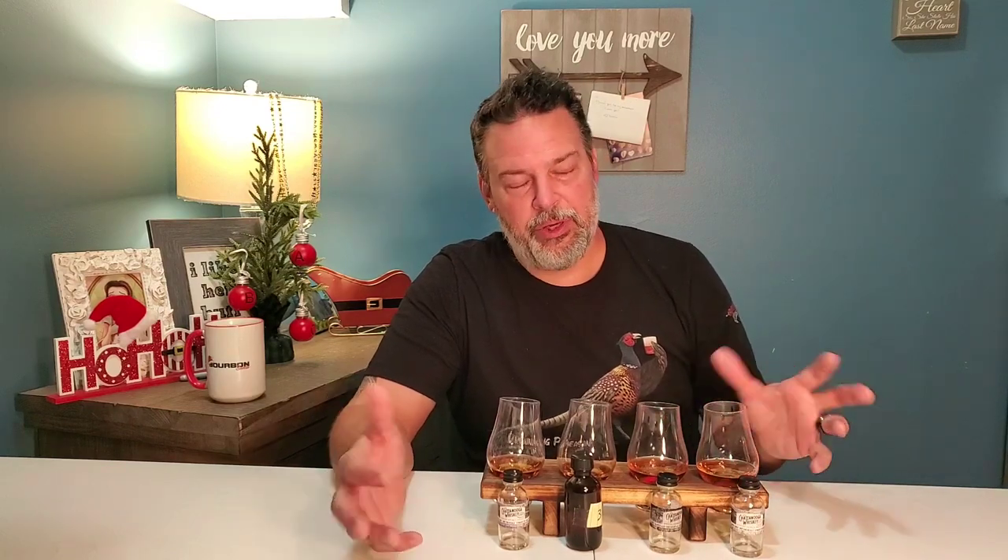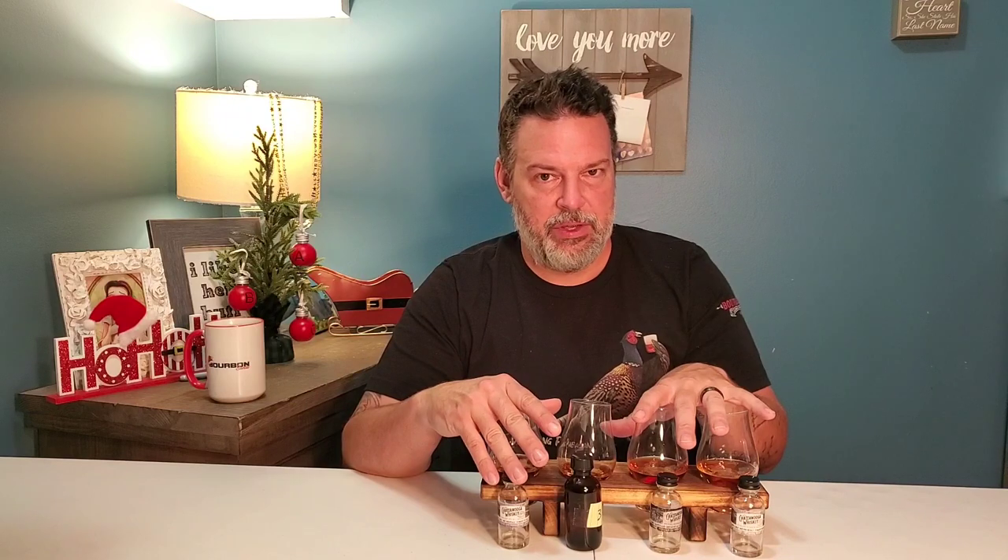And this is their rye, which is 99 proof. These came from a virtual tasting that I did with the Southwest Florida Bourbon Society. We did a Chattanooga online Zoom-style tasting with the guys from Chattanooga whiskey and they went through their whole history and how they make the whiskey. I haven't had the store pick before today, so that's going to be completely new to me. I always promise to be 100% honest with you guys about whether I like something or not.